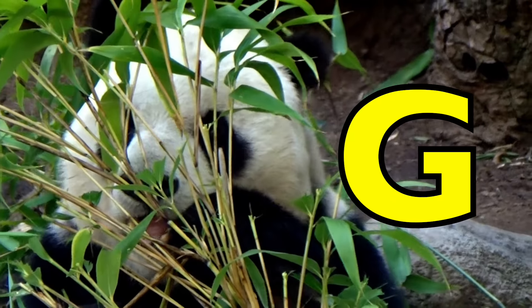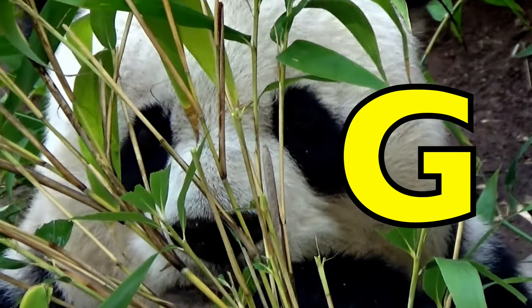G is for Giant Panda. G, G, Giant Panda.